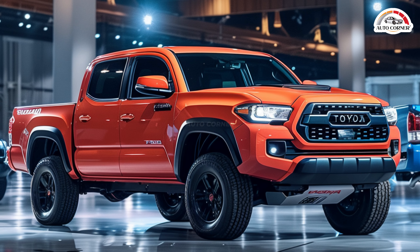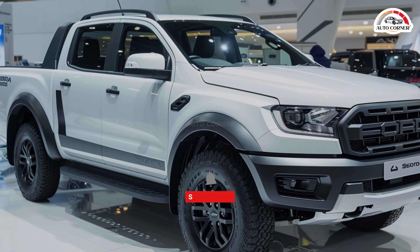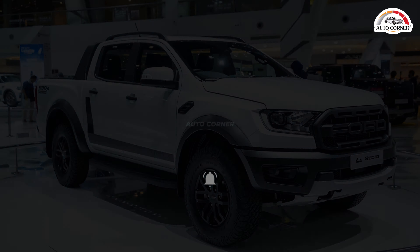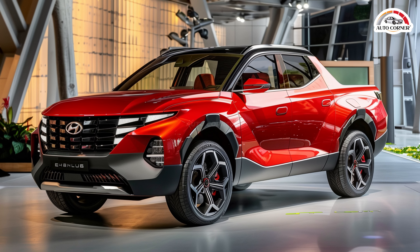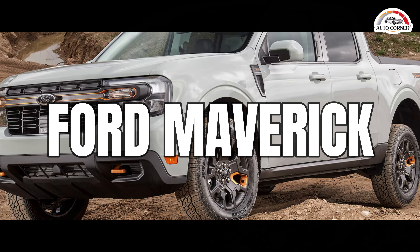Hey everyone, welcome back to Auto Corner. If you're in the market for a new pickup truck but don't want to break the bank, you're in the right place. Today we're counting down the five best and cheapest pickup trucks you can buy in 2025 for under $35,000. Let's dive in.